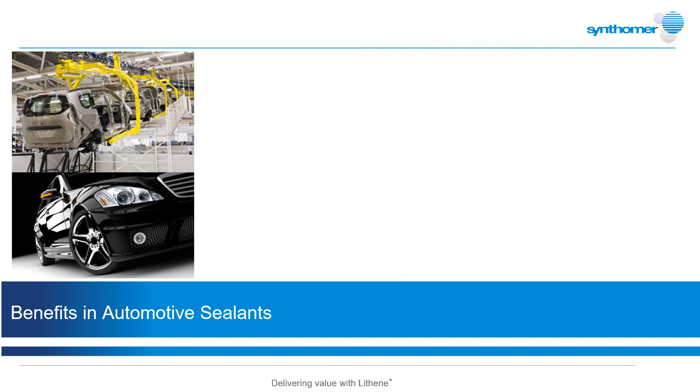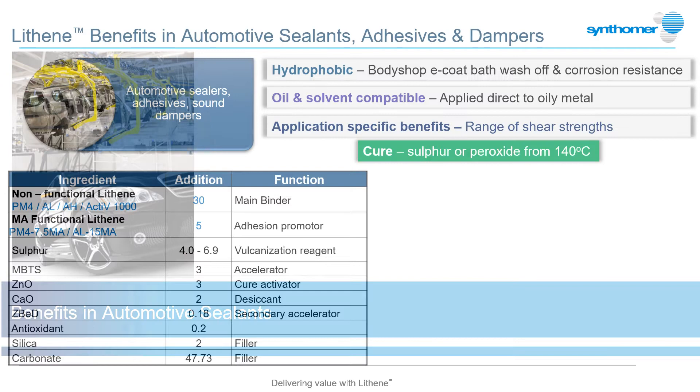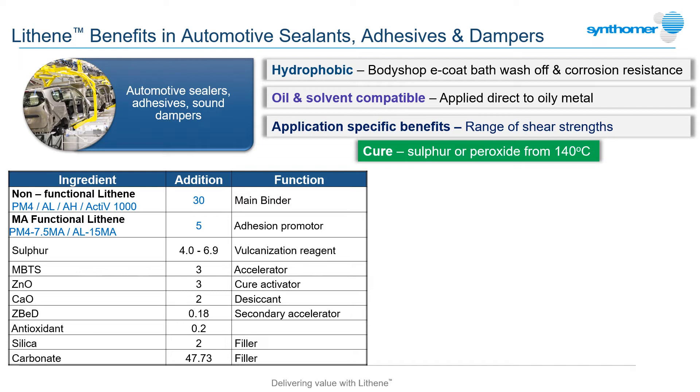Automotive production has huge demand for material performance and here again, Lithenes can play a central role. The automotive industry has requirements for sealants, sound dampers and adhesives to perform many functions under very demanding operating conditions. Many are applied in the automotive body shop directly to oiled metal before degreasing and application of the protective e-coat primer.